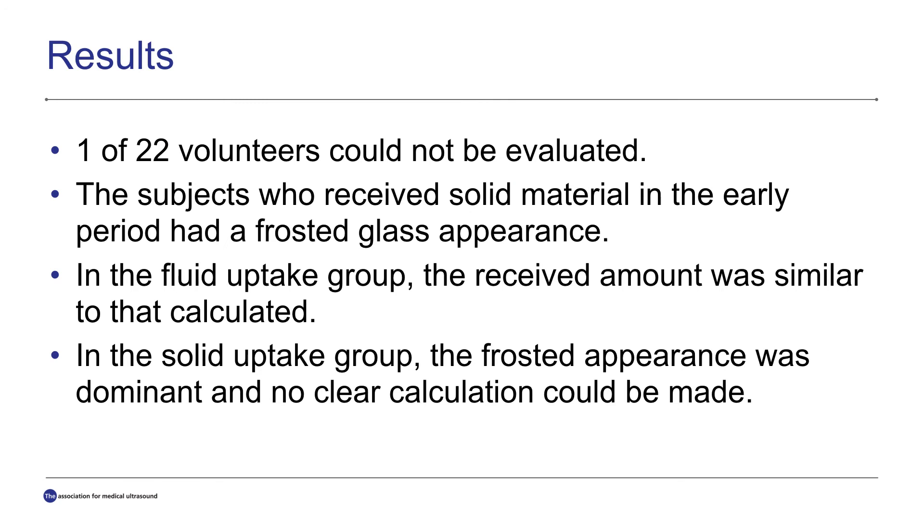We evaluated nearly 22 volunteers, but one of them couldn't be evaluated. The subjects who received solid material in the early period had a frosted glass appearance. In the liquid intake group, the received amount was similar to the calculated volume. In the solid intake group, the frosted glass appearance was observed.